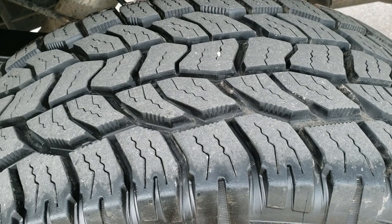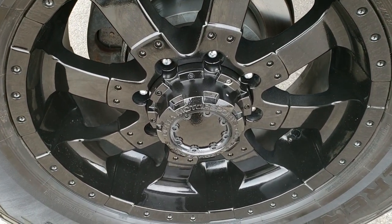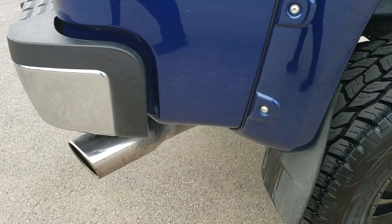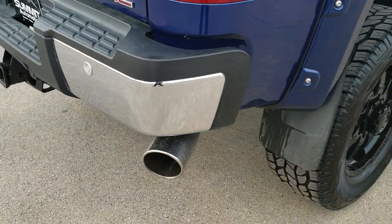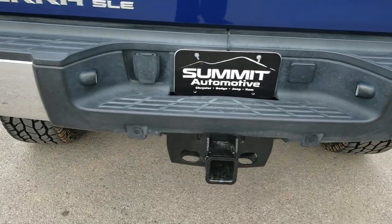The back tires have just as much tread as the front tires, and this back rim is in excellent shape as well. It does have the Z71 off-road package, which gives you the skid plates. The rear bumper is in really nice condition — no dents or dings on that.